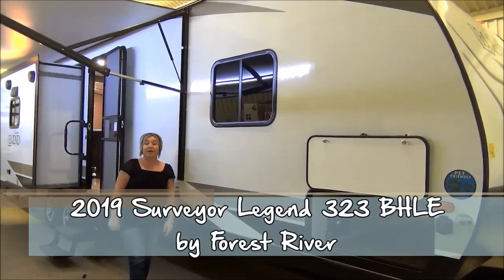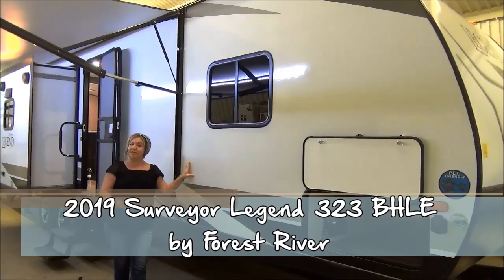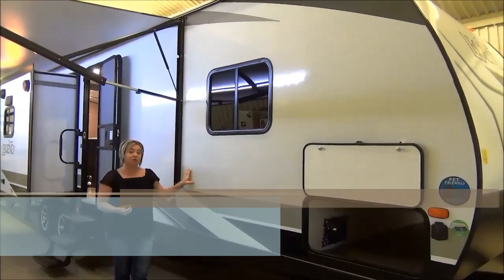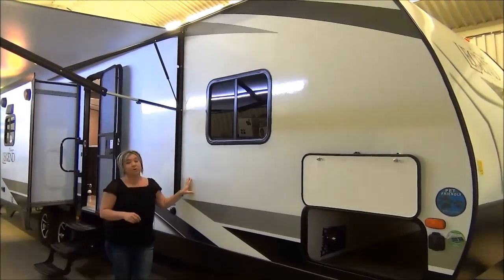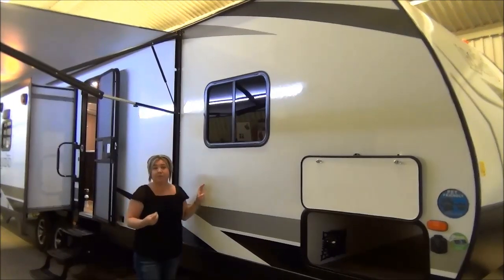Hi, Maria with Minard's Leisure World in Weyburn, Saskatchewan. We're going to do a little tour here of the 323BHLE. This is the all-new Surveyor Legend. The Surveyor we've sold for many, many years — one of Forest River's flagship ultralight travel trailers.